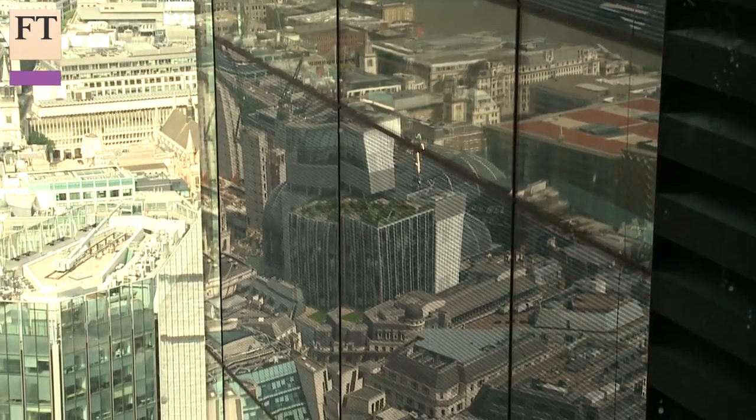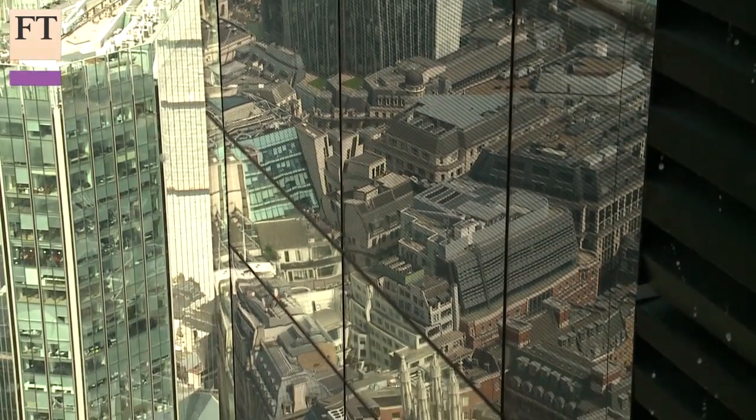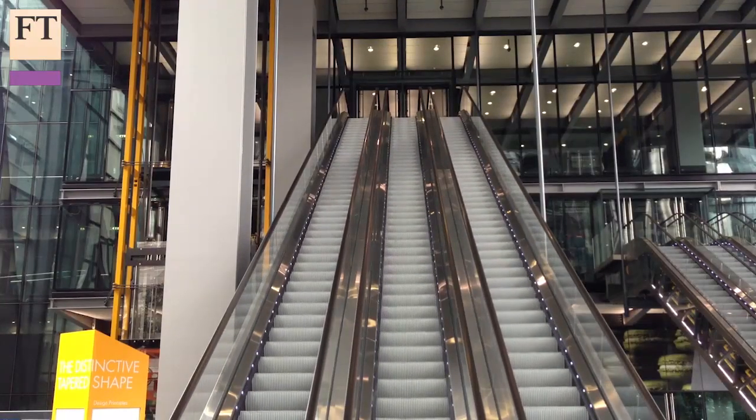Everywhere the tower's diagonal grid structure has been made visible. The colour has been subtly used to pick out steels and differentiate functions. The building is 53% let, with US insurance broker Aon relocating from their Chicago HQ and taking such a big chunk they even get their own dedicated escalator and lobby.